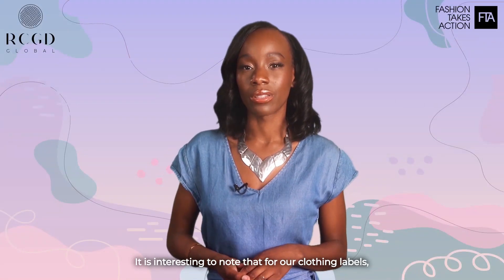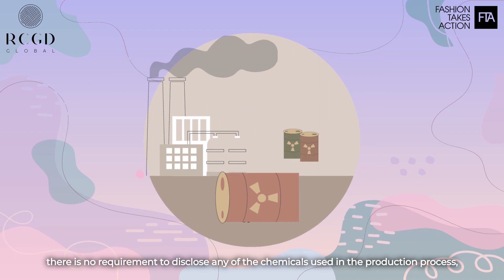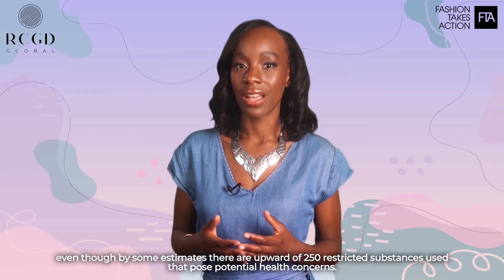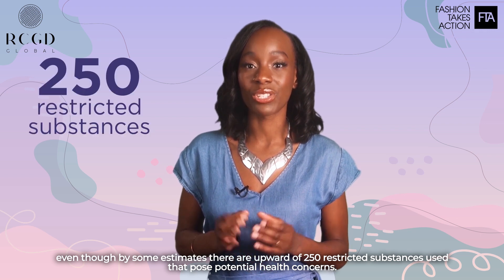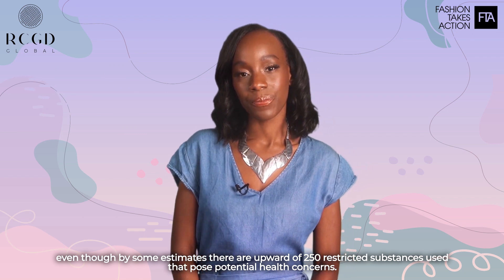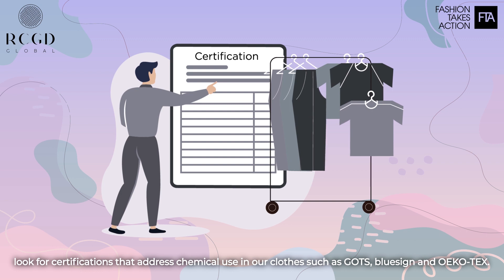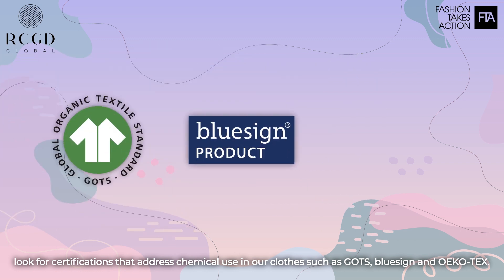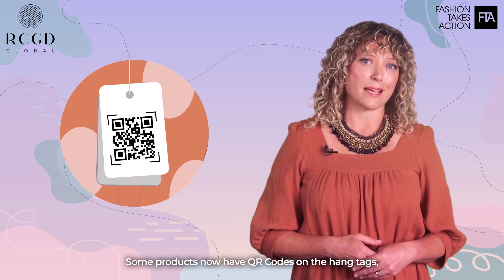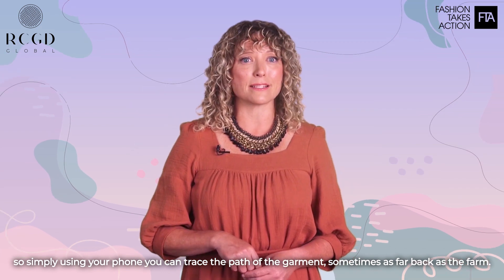It's interesting to note that for our clothing labels, there is no requirement to disclose any of the chemicals used in the production process, even though, by some estimates, there are upwards of 250 restricted substances used that pose potential health concerns. So when you shop for clothes, look for certifications that address chemical use, such as GOTS, Lusine, and Oeko-Tex. Some products now have QR codes on the hangtag, so simply using your phone, you can trace the path of the garment, sometimes as far back as the farm.